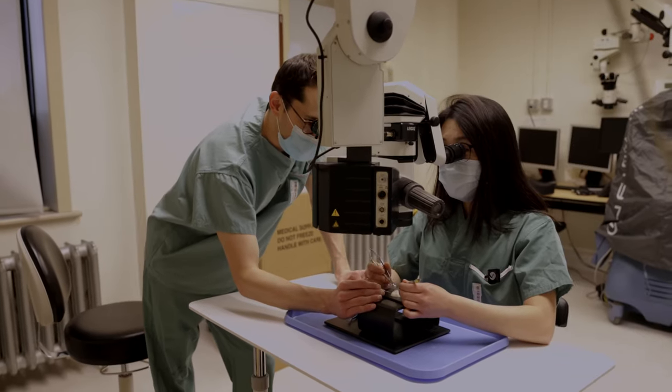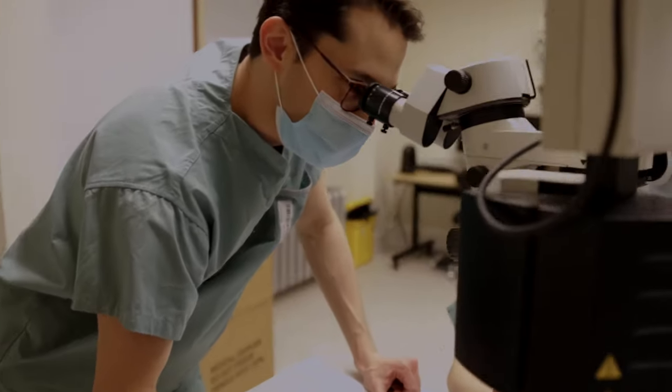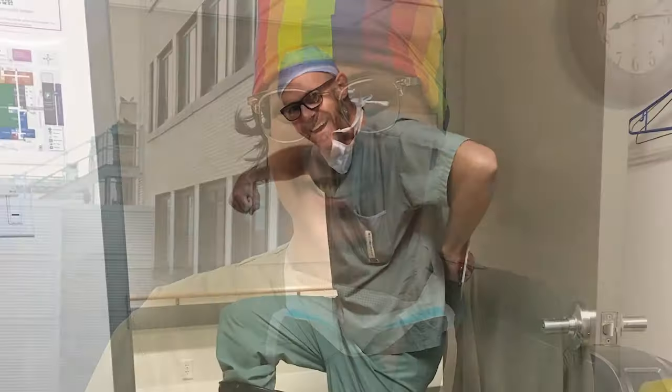It's a small program, so everyone gets to know each other. We all support each other and we work as a team here to help provide call coverage and enhance each other's learning. Dr. Sylvia Kogan and I are the leads for the wellness program. It is new to our residency, and we are trying to develop programs that will help to lower stress for our residents and also prevent burnout.